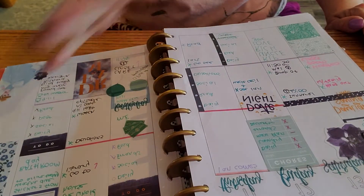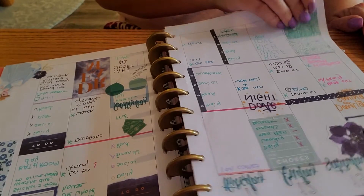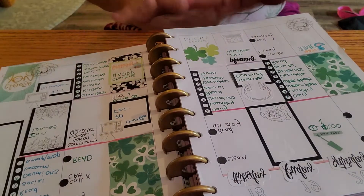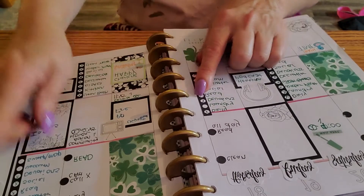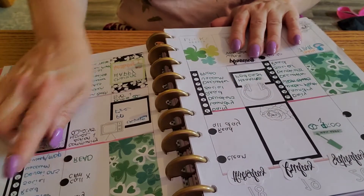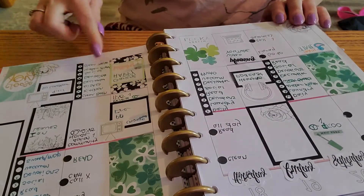In here with some other stickers that I tied in, but it was pretty much those. And then this was my St. Patrick's Day spread using Heather's Neutral Florals sticker book and the Happy Planner Seasonal St. Patrick's Day stickers.